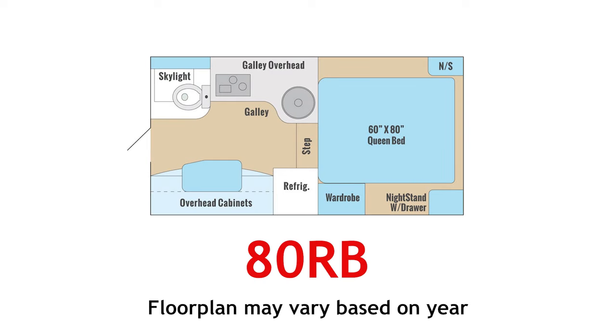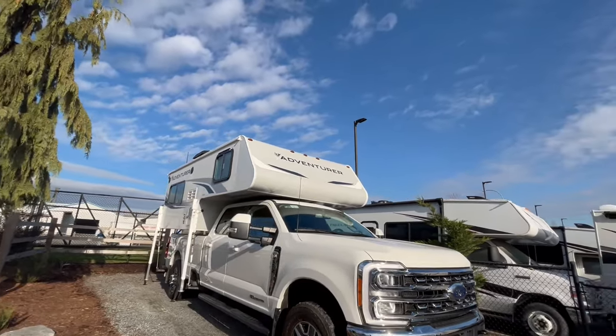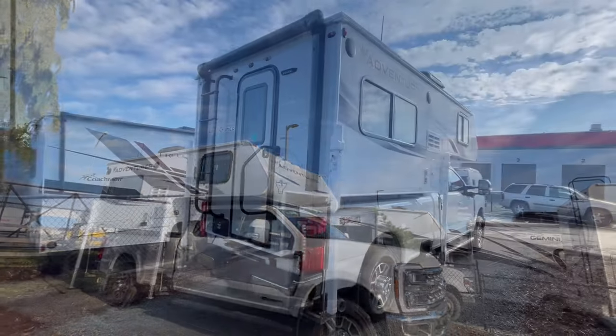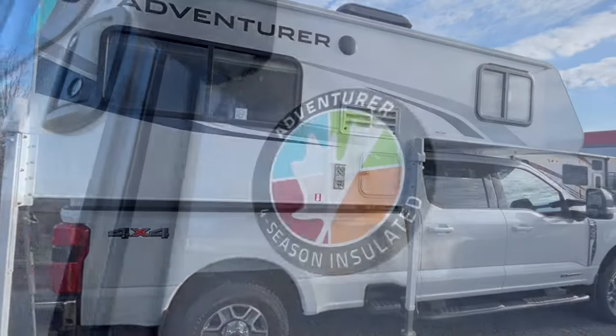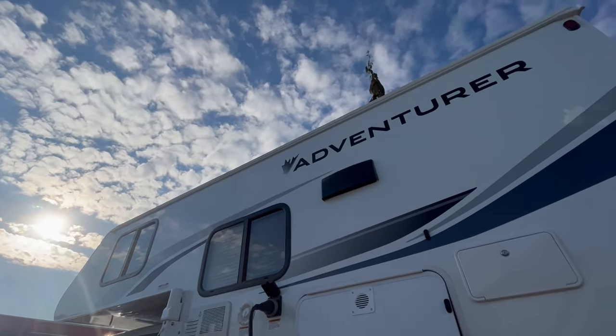In this video, we will be looking at the Adventurer ADRB Truck Camper from Adventurer Manufacturing. Canadian owned since 1969, Adventurer Manufacturing offers over 53 million km and half a century of truck camper build experience. All Adventurer truck campers are 4 season ready, built for adventure and designed to withstand the Canadian elements.